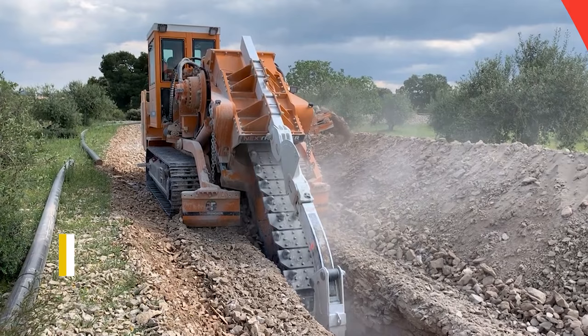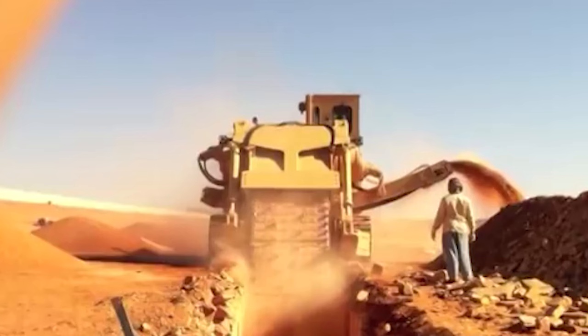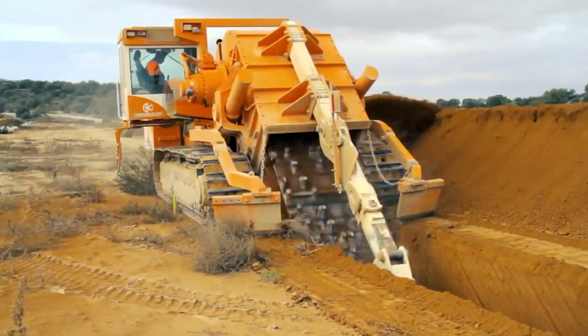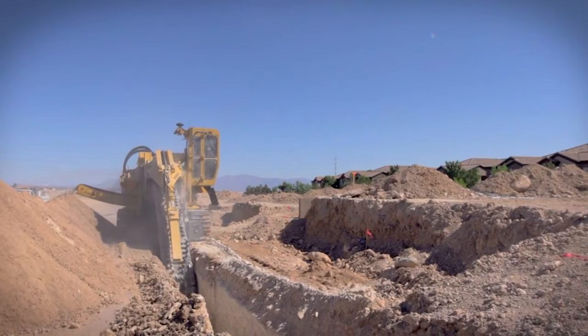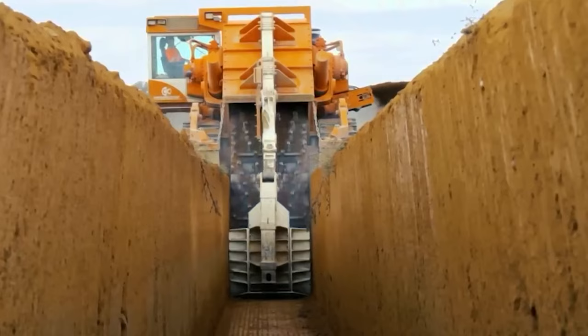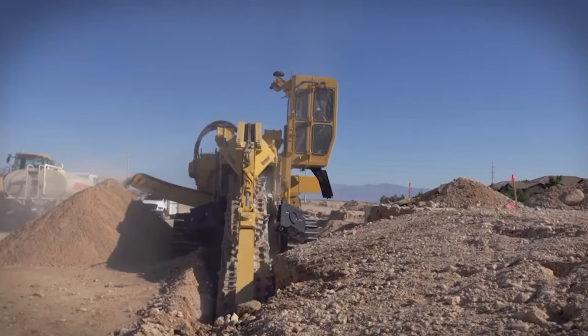Moving on to the next trencher, we encounter a robust trenching machine attached to a specialized tractor. This machine incorporates a substantial spinning mining belt resembling the operation of a chainsaw. The adjustable chainsaw-like belt can be driven into the ground, excavating to a significant depth, and neatly dissipates the soil to the side, forming a mound. It can dig holes up to 5.5 meters deep and 1.5 meters wide — highly beneficial for installing pipe foundations and other ground infrastructure where precision and control are crucial.